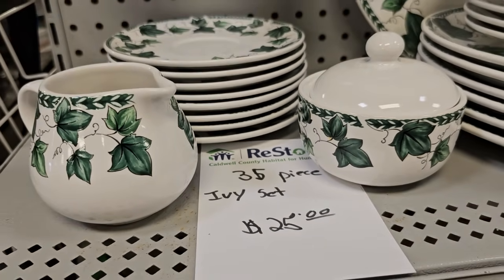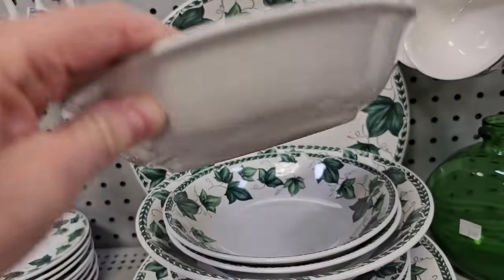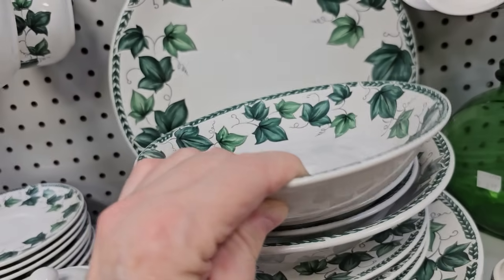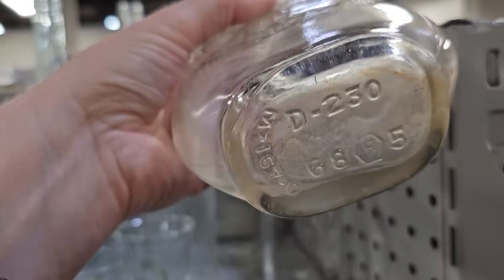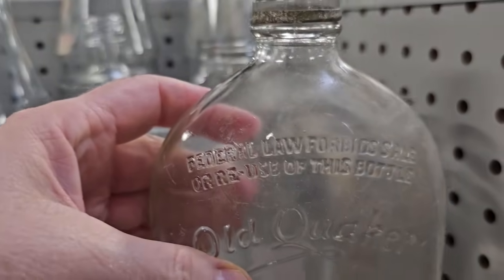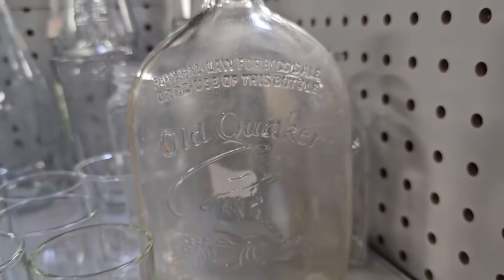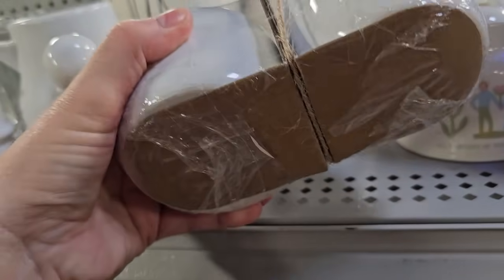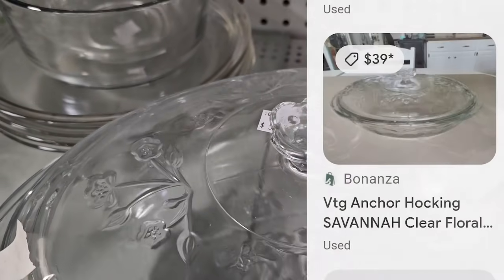Here's a 35-piece set of dishes with an ivy pattern for $25 — Cafe Classico by Nancy Calhoun, made in Japan. And this is an old Quaker whiskey bottle from 1968 — they've got it here for $3. Here's a brand-new sugar and creamer still in the package for $3 — they had two sets of those. And here's a vintage Anchor Hocking casserole dish for $5, or you could buy the same thing online for $39.